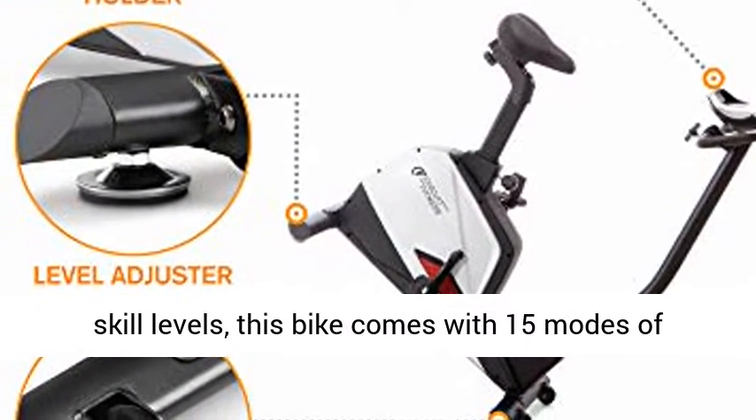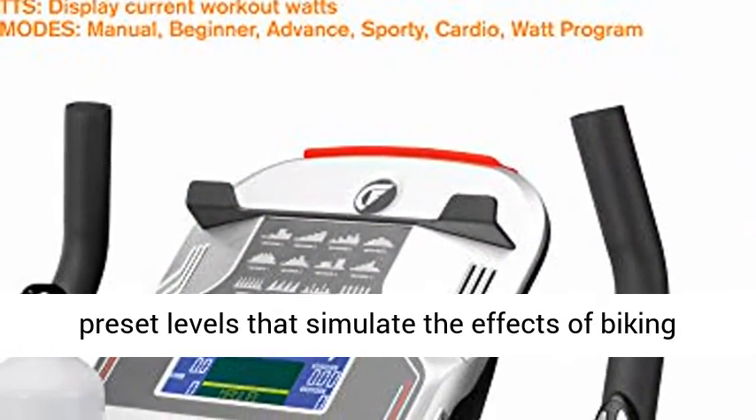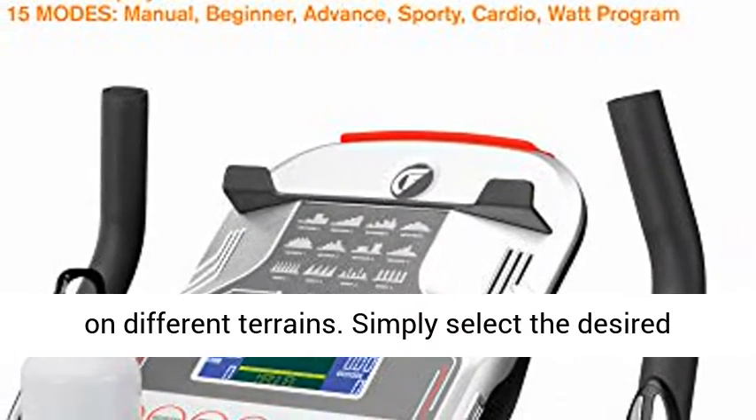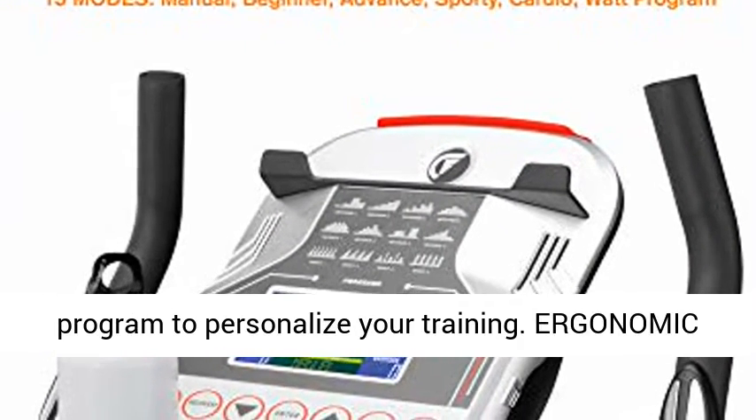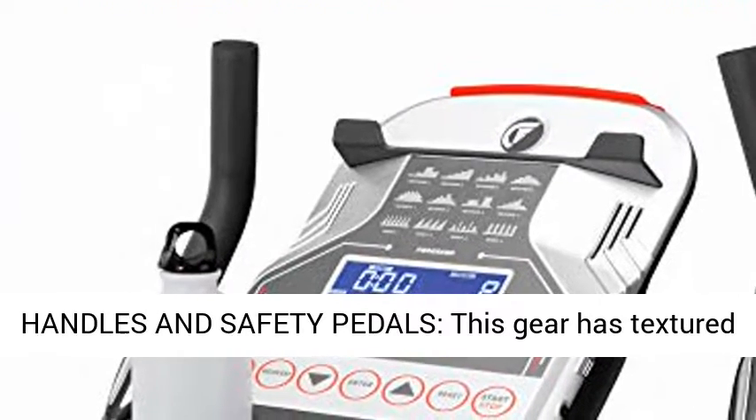Customizable cycling workout — designed for fitness enthusiasts of all skill levels, this bike comes with 15 modes of pre-set levels that simulate the effects of biking on different terrains. Simply select the desired program to personalize your training.